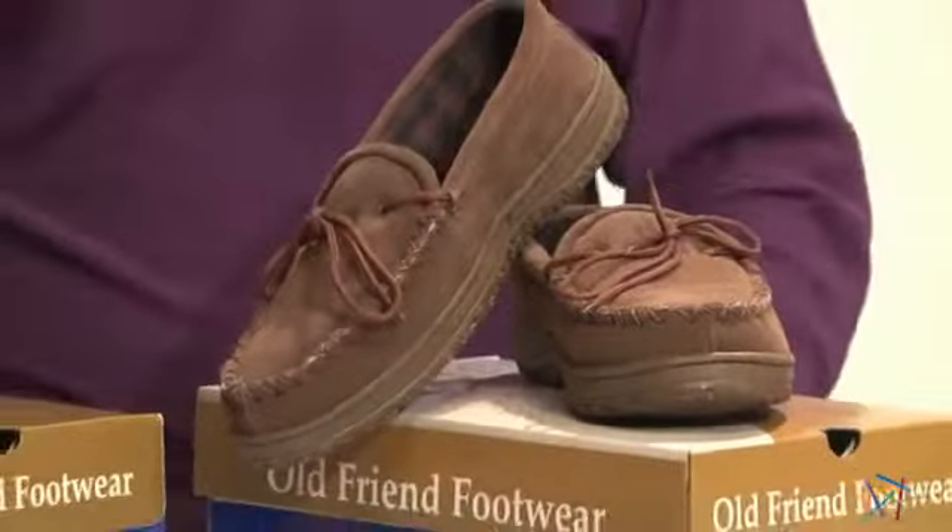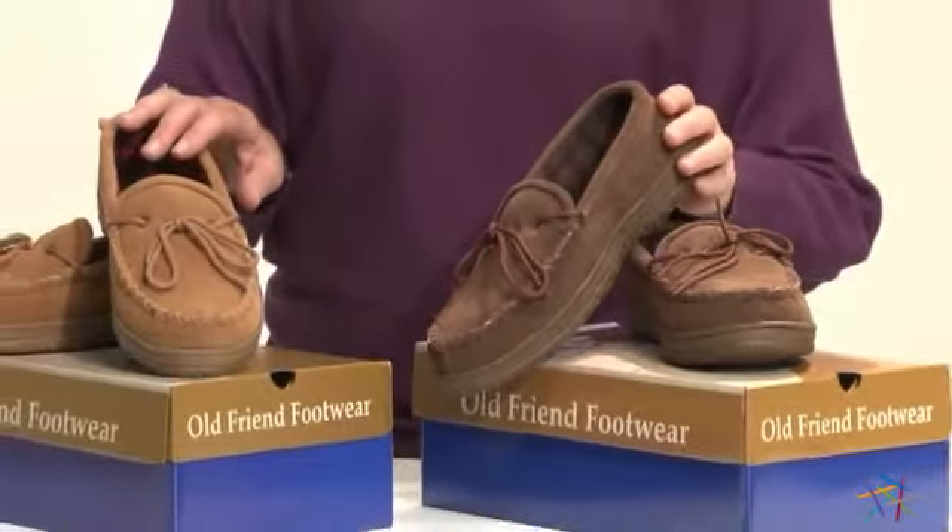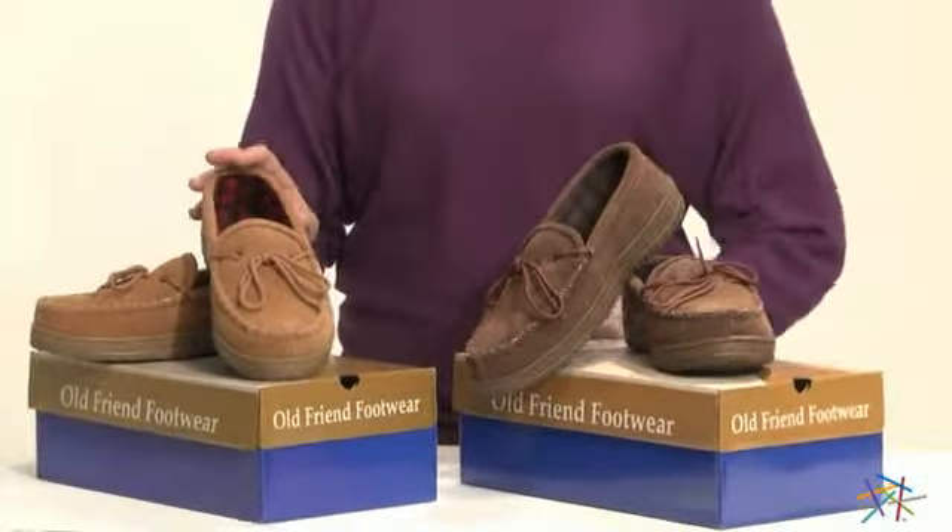This loafer comes in two stylish colors, either chocolate or chestnut, and is available in a variety of men's sizes.